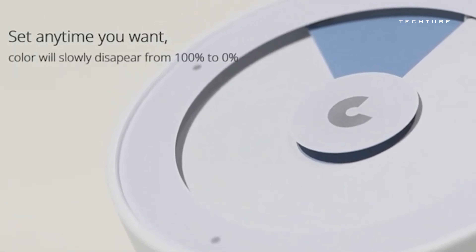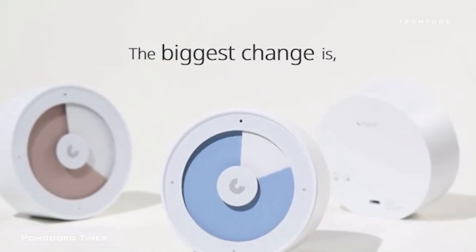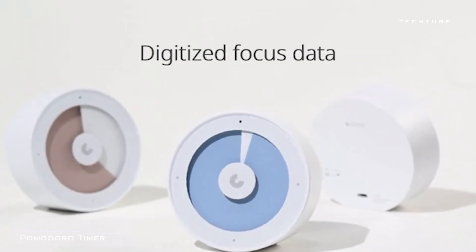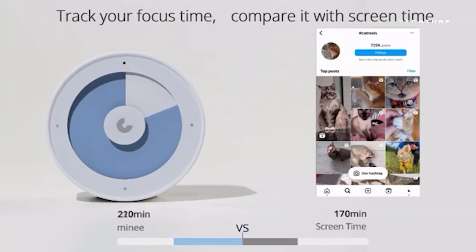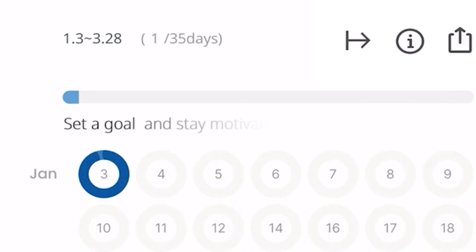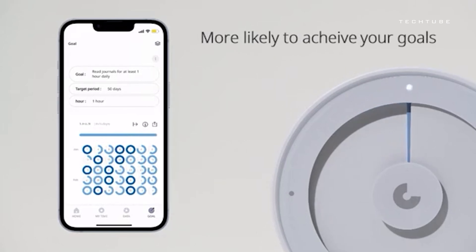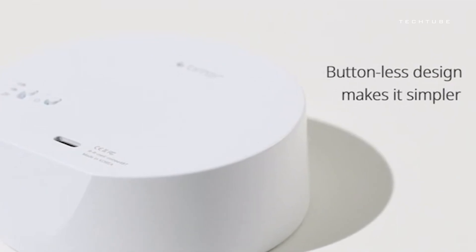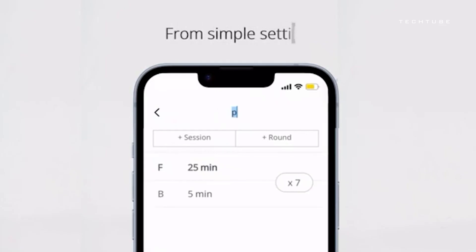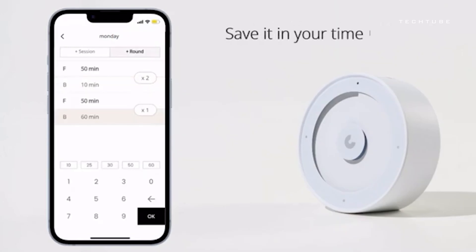Boost your productivity and conquer your goals with the Miney Habit Tracking Pomodoro Timer Kit — the dynamic duo of time management and habit tracking. Customize your work intervals, dive into the Pomodoro technique, and watch your focus skyrocket. Compatible with both digital and analog habit trackers, the Miney Kit gives you the freedom to choose your tracking style. Keep your eyes on the prize with visual progress tracking, turning every completed Pomodoro session into a victory badge on your habit tracker. Gain insights and discover your peak performance hours.